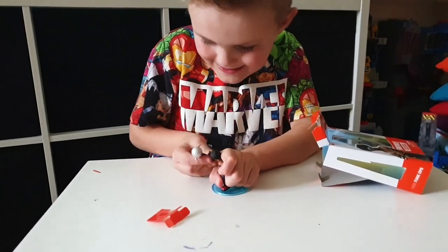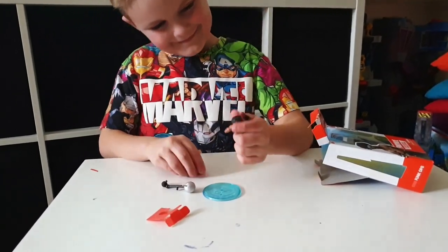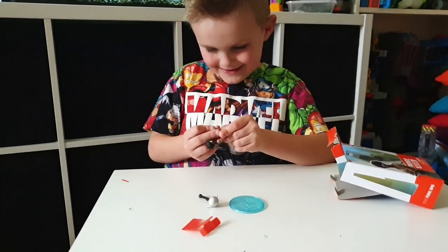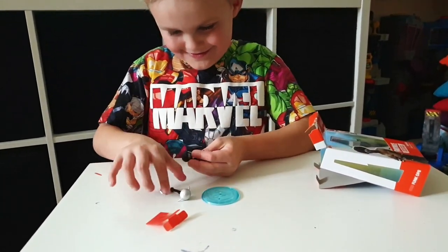So could children collect these if they wanted to? Yeah. How do you rate that one? I like it so much.